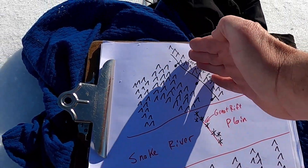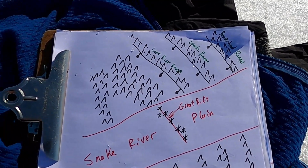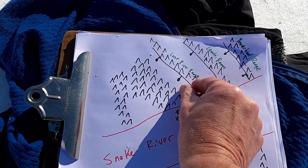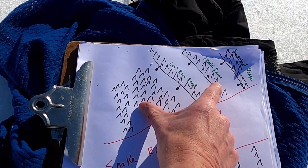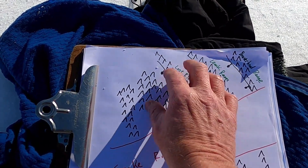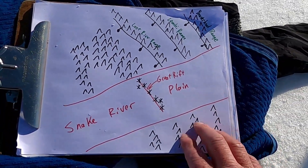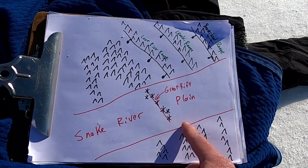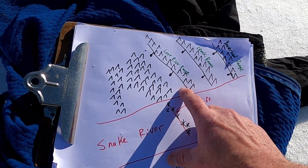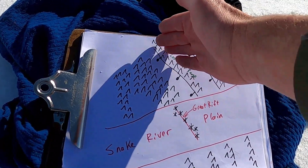Looking at these mountain ranges, we can see there's an overall northwest trend. This is part of a geologic province called the Basin and Range. This area has been produced by this section of North America being extended in more or less an east-west or southwest-northeast direction, and as this cold rigid crust has been extended, faults have been created that offset the mountain ranges — pushing one side of the fault up to create the mountains.